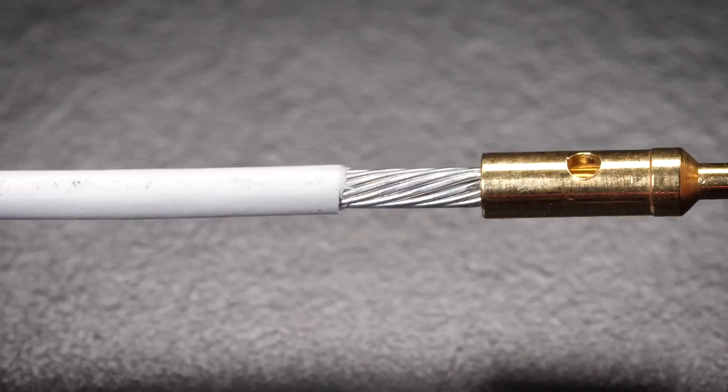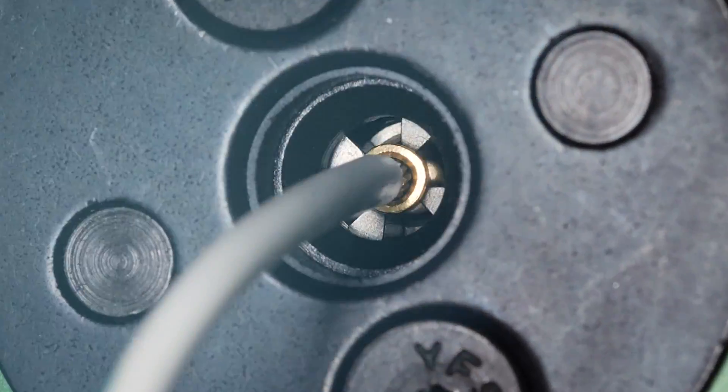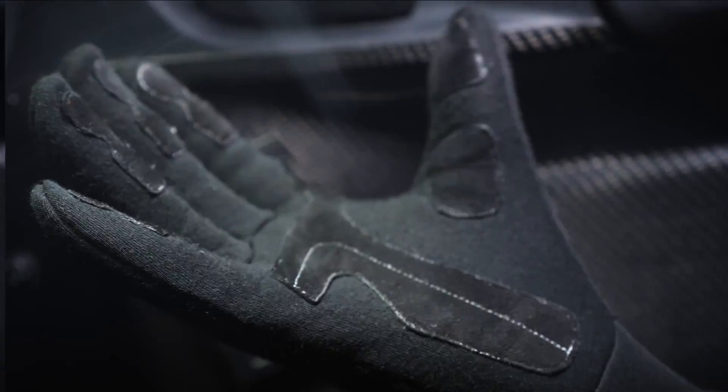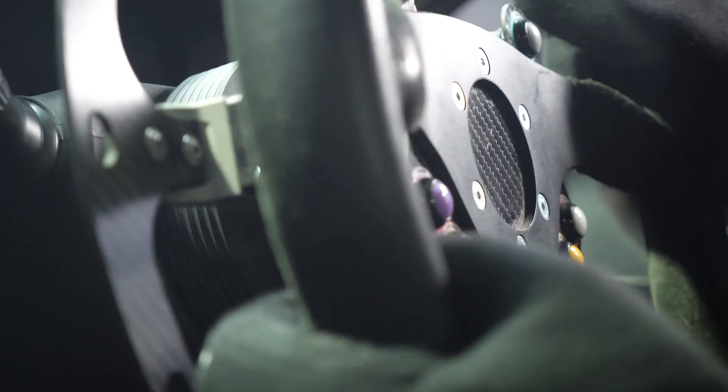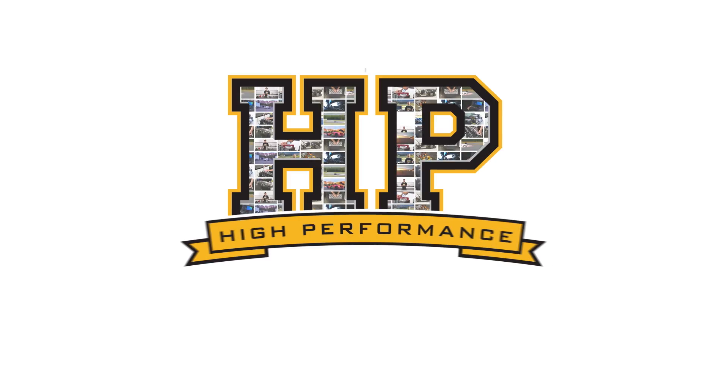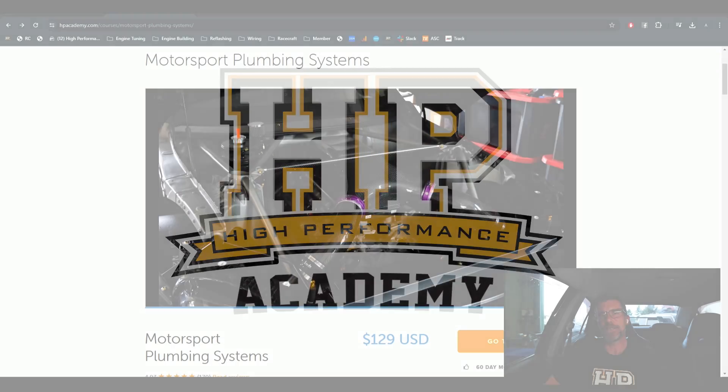It's Andre from High Performance Academy here. Let's check out what's been going on around HPA over the last week. I'm really excited today to announce that we have just, as of this morning, released our Motorsport Plumbing Systems course.